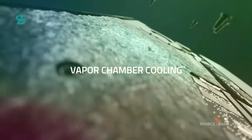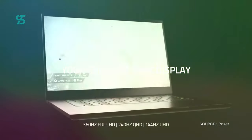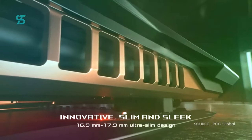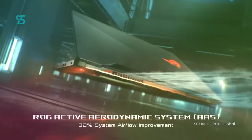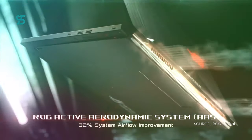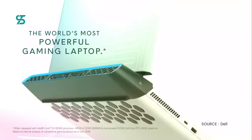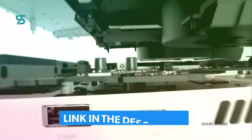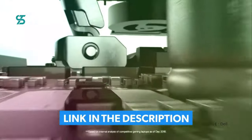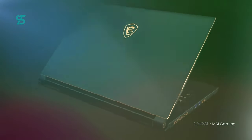Well, there you have it — the top 5 best gaming laptops for 2022-2023. These powerful and capable laptops are sure to meet the needs of any gamer, with the latest processors and graphics cards to run even the most demanding games smoothly. We hope this video has helped you narrow down your choices and find the perfect gaming laptop for you. Ready to upgrade your gaming setup? Check out the links in the description to purchase a top-rated gaming laptop. Take your gaming to the next level with one of these powerful machines.